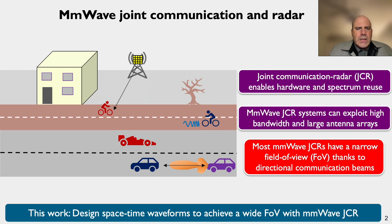One of the main challenges with joint communication and radar is that the fundamental objectives of each are different. A lot of prior work on millimeter wave joint communication and radar leverages the millimeter wave communication link, which is directional and thus has a narrow field of view. In our work, we design space-time waveforms to achieve a wider field of view with millimeter wave joint communication and radar.